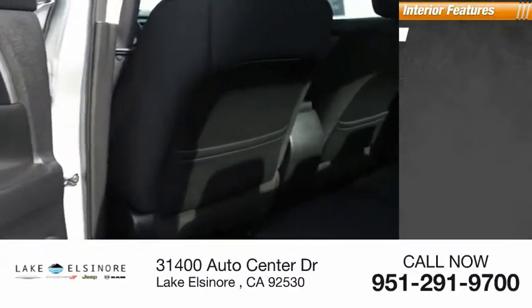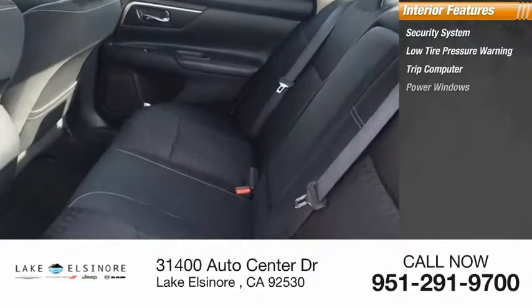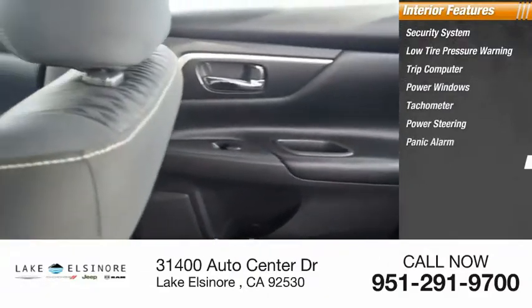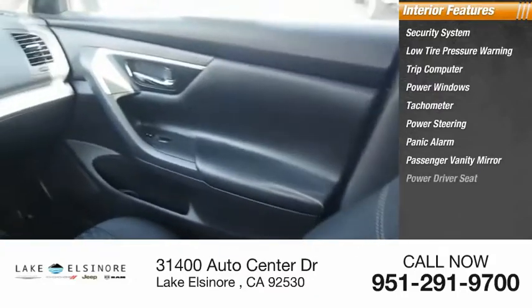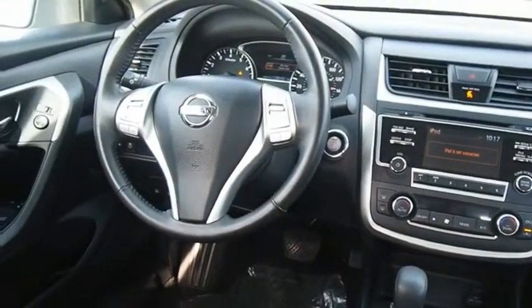Inside you'll find a security system, low tire pressure warning, trip computer, power windows, tachometer, power steering, panic alarm, passenger vanity mirror, power driver seat, and cloth seat trim. This beauty is sure to make you the talk of the neighborhood.